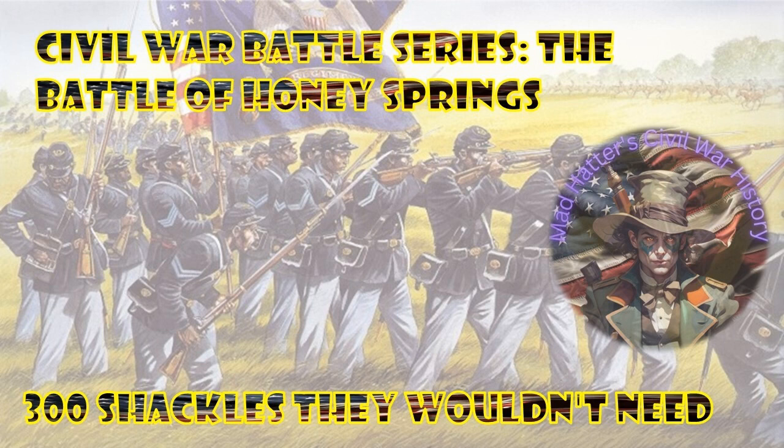The Civil War Battle Series. The Battle of Honey Springs. After the battle, 300 pairs of shackles were discovered on the Confederate supply train. Brigadier General Douglas H. Cooper intended to bring back the brave men of the First Kansas. However, the men of the First Kansas had other plans.